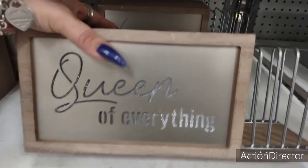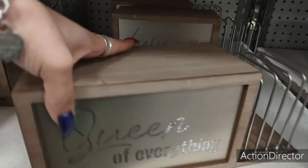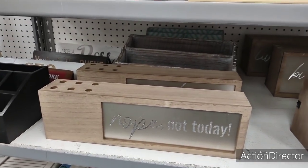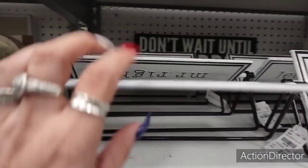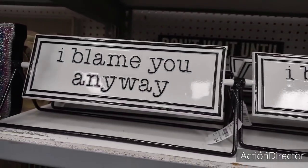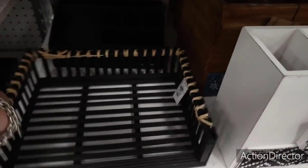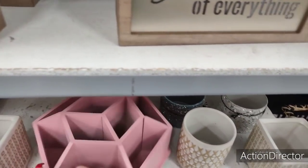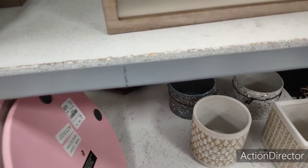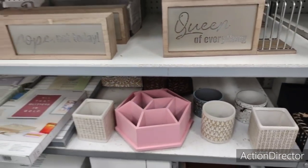This 'Queen of Everything' sign is $12.99 and it lights up — that's cool. There's also a 'Build Your Own Empire' section with cute desk items — 'It's Not Your Fault, I Blame You' and other fun pieces. The desk paper organizer is $24.99. There's also a rotating caddy at $12.99 — I would use it for makeup brushes — very convenient.